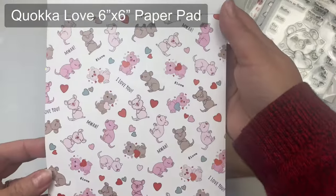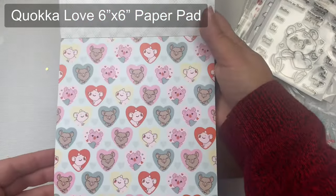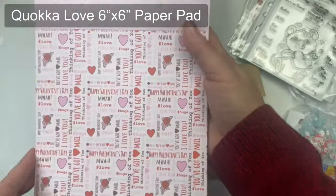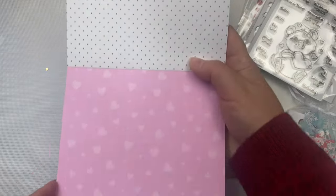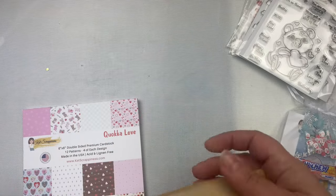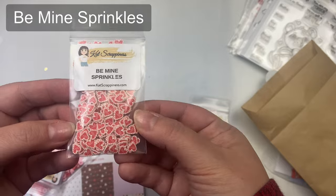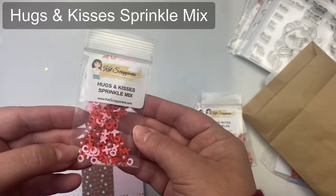There are also coordinating dies available that cut out everything, including the sentiments. And there's the Kawaka Love paper pad featuring a fun romantic color palette. It has 24 sheets with 12 patterns, four of each design, and it was designed with elements from the Kawaka Love stamp set. I love that there are all these patterns with hearts, but there are also dots, and you can use these for other occasions as well. There are also embellishment mixes: Twitterpated Sprinkle Mix, Be Mine Sprinkles, Love Notes, and Hugs and Kisses.